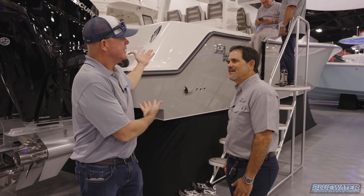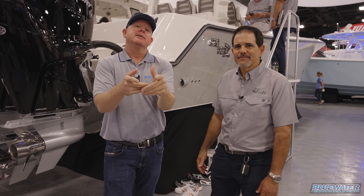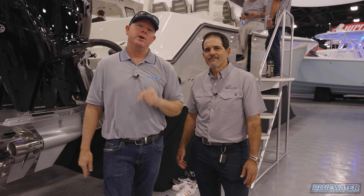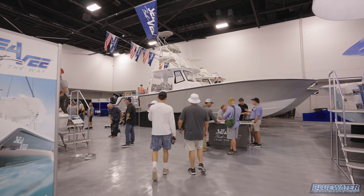Welcome aboard — let me show you the new boat. There's a lot to cover here. Get ready to see something like you've never witnessed before: 42 feet of center console amazingness.